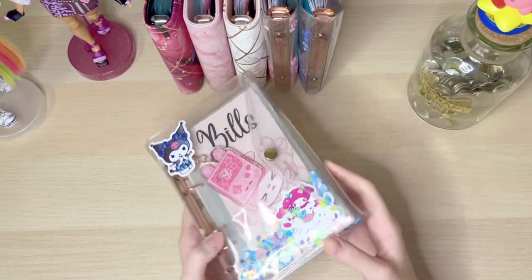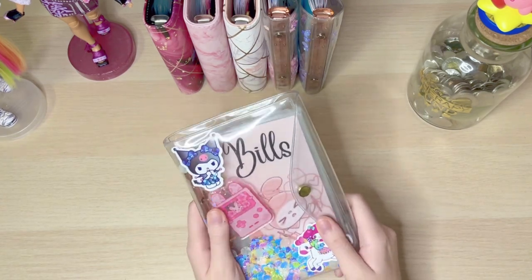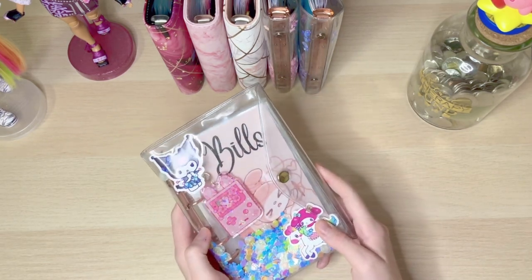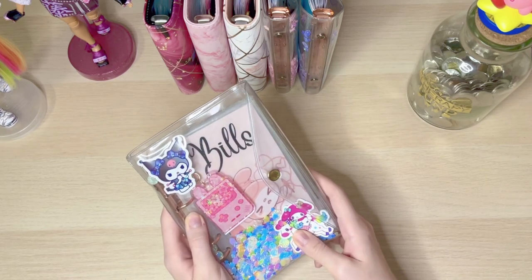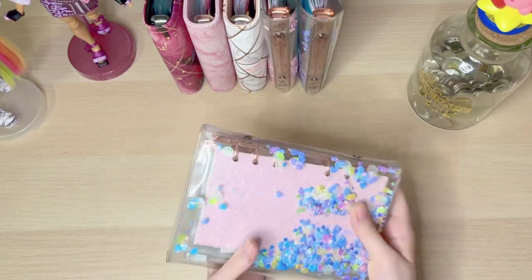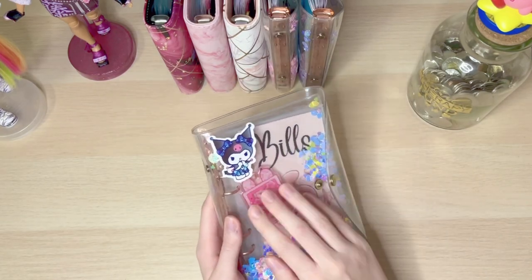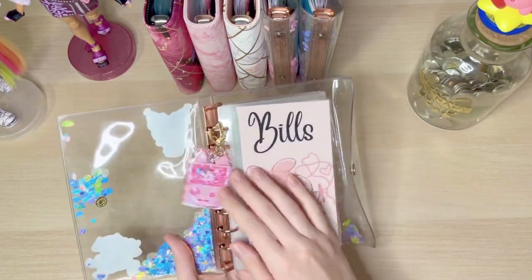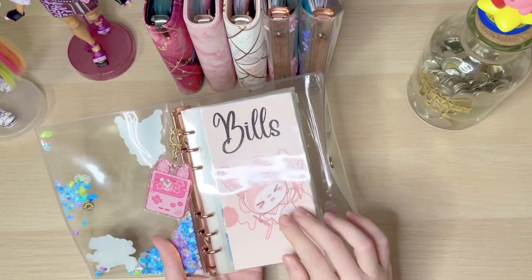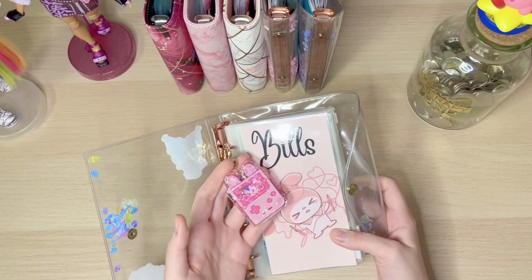My next binder is my Bills binder. This is an OG binder — the first binder I bought when I first started cash stuffing. I love these sequin shaker binders, and these stickers are from Alex Budgets, who also made my dashboards for my Bills, high priority, and low priority sinking funds. It also has a keychain.